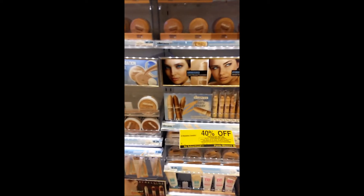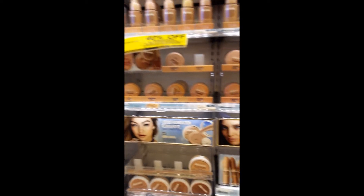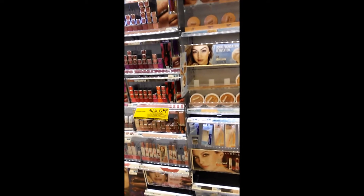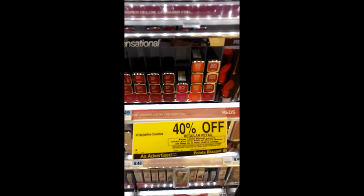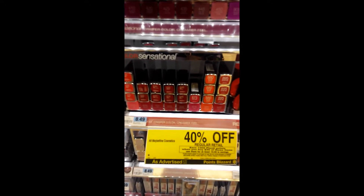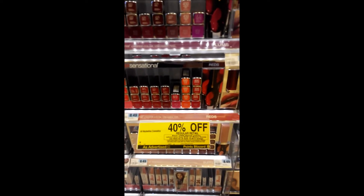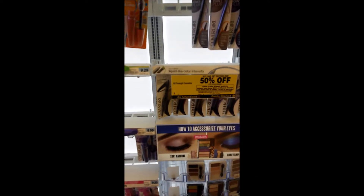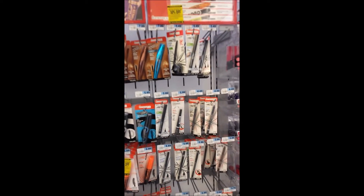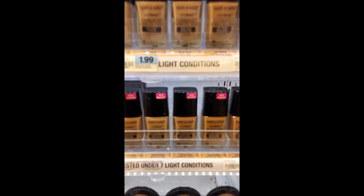Here's what we're looking for: the forty percent off on Maybelline. I wanted to try some of their foundations and also the Baby Skin primer, which is right down there. Like last week, you get the Plenty Points — if you spend thirty dollars on any qualifying items, you get thirty dollars off. Included in that are the buy-one-get-one-free CoverGirl, and Rimmel is also included — buy one get one fifty percent off. Super good deal.